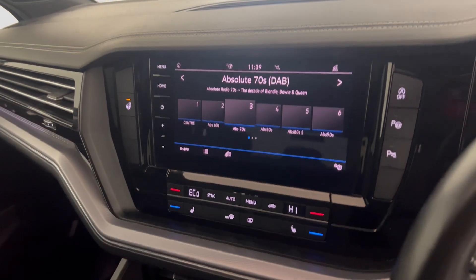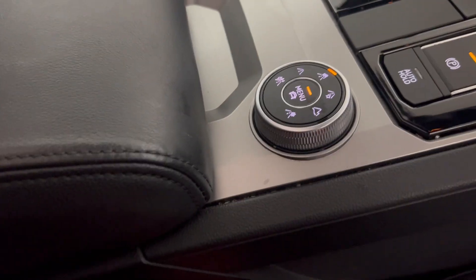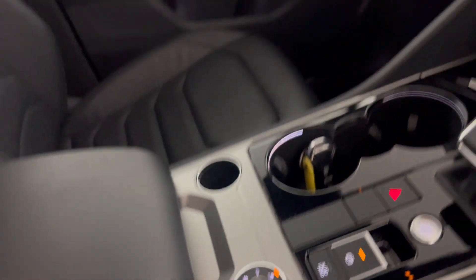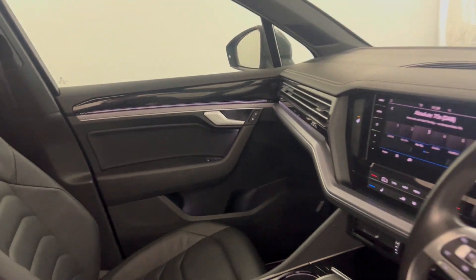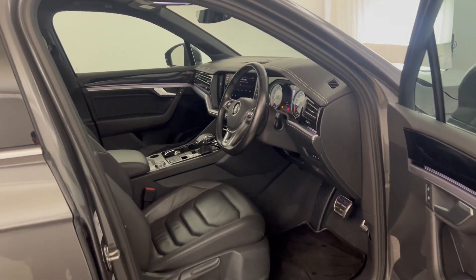There's this nice big touchscreen which has sat-nav, DAB radio and Bluetooth. You've got drive mode selectors for off-road terrain. It's a very clean, tidy car inside. And there we have it — the 2018 Volkswagen Touareg.